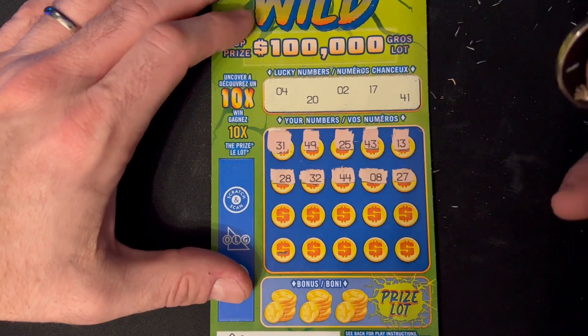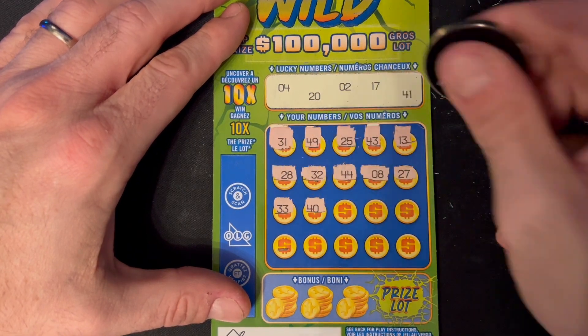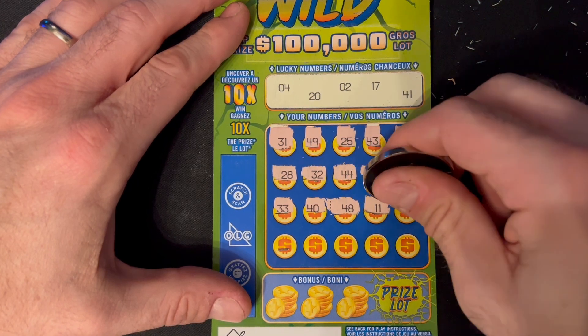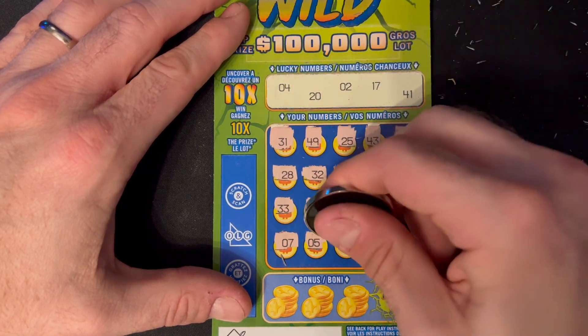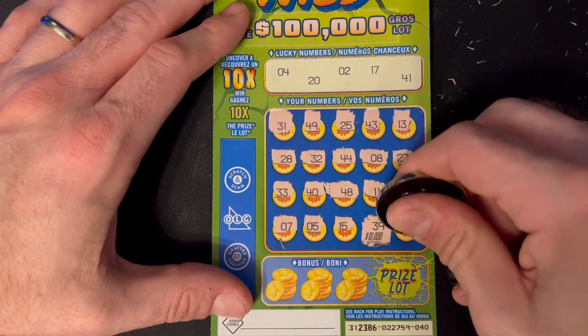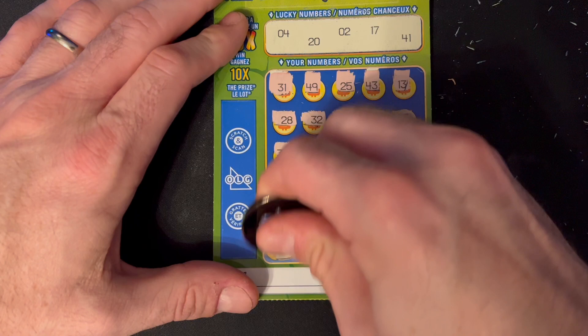On to ticket number 40. We're actually doing pretty good considering the odds on this ticket. I just realized that all three times I've won on these tickets so far have been on the bonus — I have not made a number match yet, which is kind of a weird ticket. Numbers are 20, 2, 17, and 41 — also looking for that 10x.